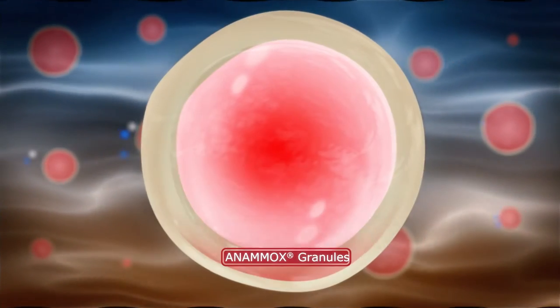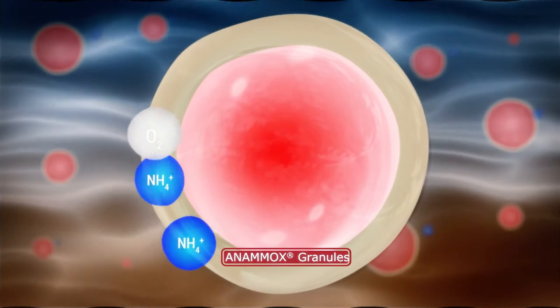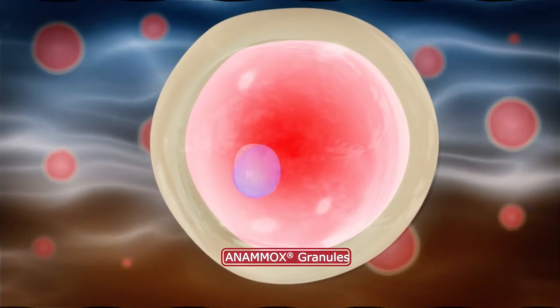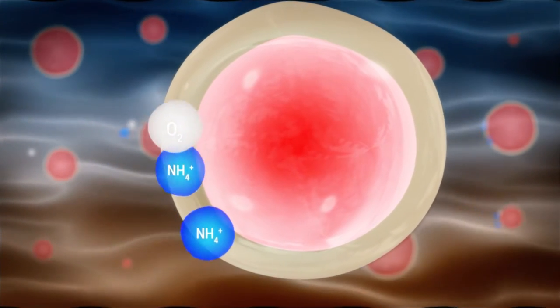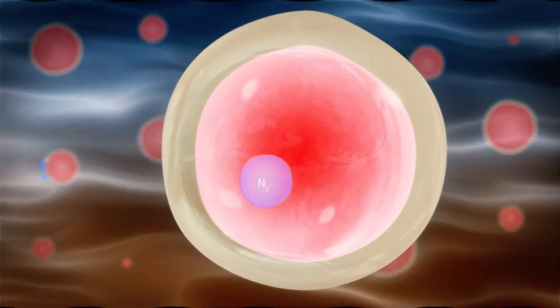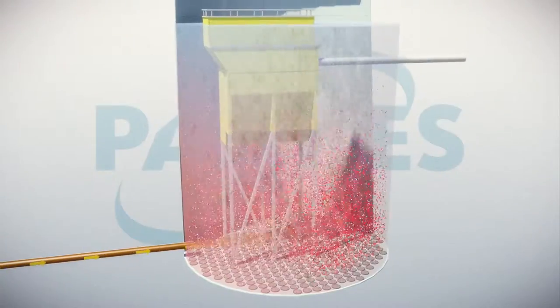The Anamox Process itself is executed by two different bacteria which coexist in one granule. First, nitritation bacteria oxidize half of the ammonium to nitrite. Then, Anamox bacteria convert the ammonium and nitrite into nitrogen gas.